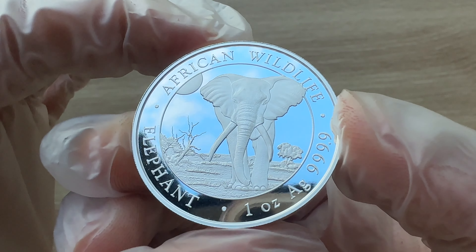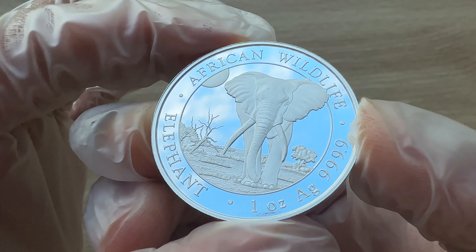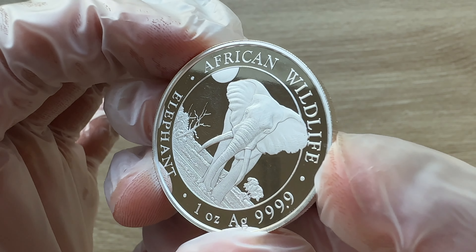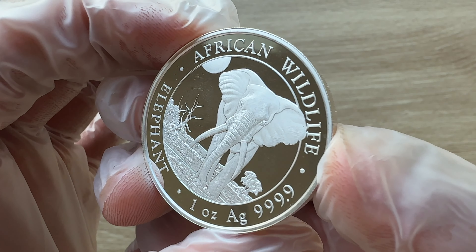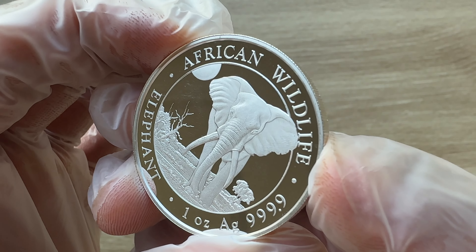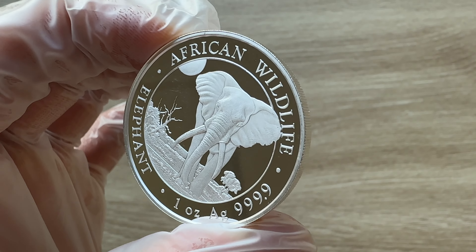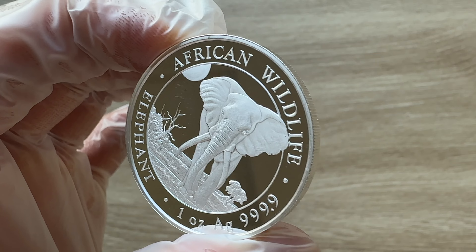Ladies and gentlemen, despite their ecological importance and cultural significance, African bush elephants face numerous threats primarily due to human activities. Habitat loss, fragmentation, and conflicts with expanding human populations have significantly reduced their range. The African wildlife Somalia elephant issue calls attention to these matters.